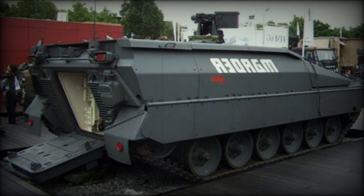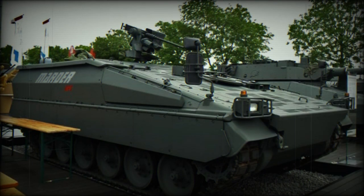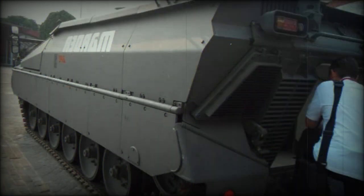Today three versions of the Marder Evolution are available, including infantry fighting vehicle, armored personnel carrier, and light tank. Basically it is the same vehicle but fitted with different turrets. The armored personnel carrier version is simply referred to as the Marder APC, and was also first publicly revealed in 2012.